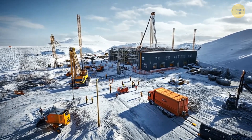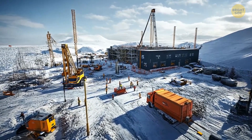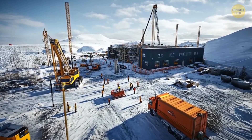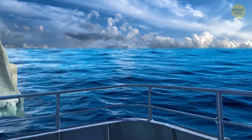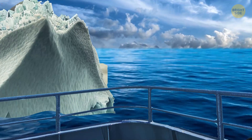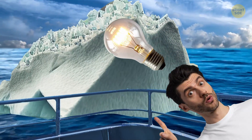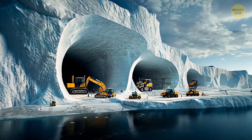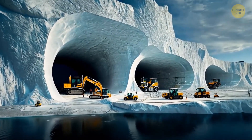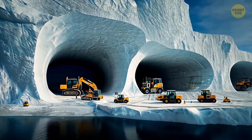In the future, scientists might build Antarctic bases that don't need much material from outside at all. In 2009, David Garcia from a Danish company had a cool idea called the Iceberg Living Station — a base with many rooms, big enough for 100 people, dug right out of the packed snow or icebergs that have broken off from the ice shelf.